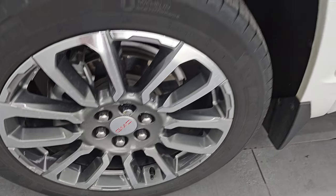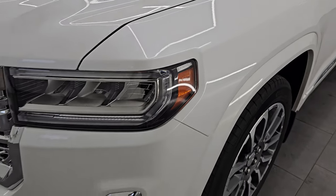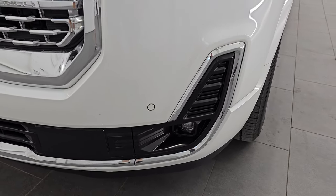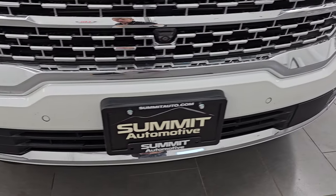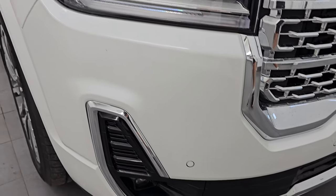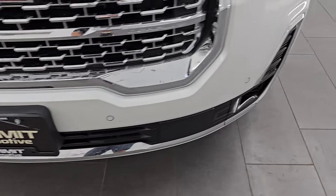Brakes look nice. Front fender is in nice condition as well. I didn't see any major dents or dings. It does have the LED headlamps, LED running lights, and LED fog lamps. I'll turn those on at the end of the video so you can see just how bright they are. You do get the front bumper parking sensors and the front bumper itself is in fantastic condition.